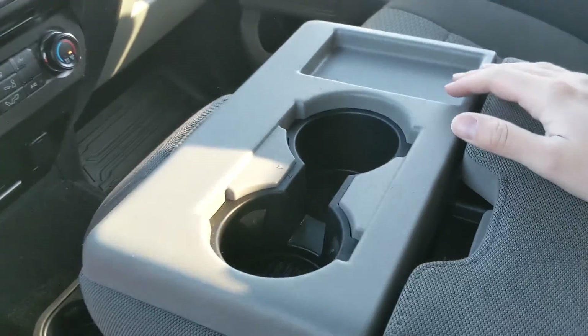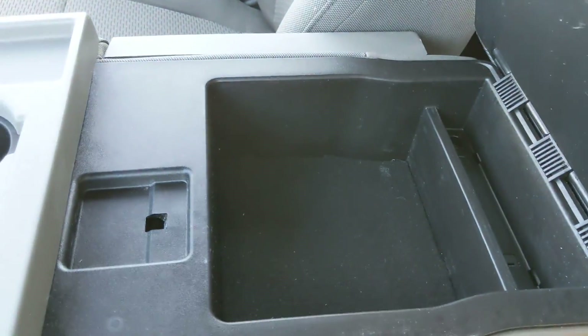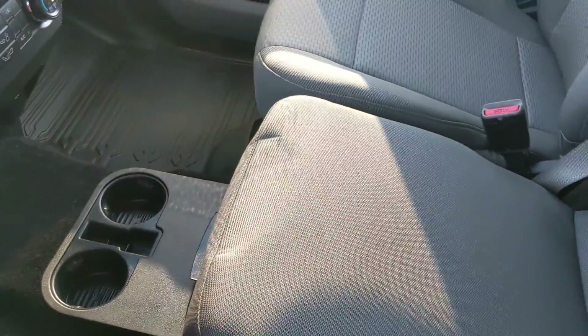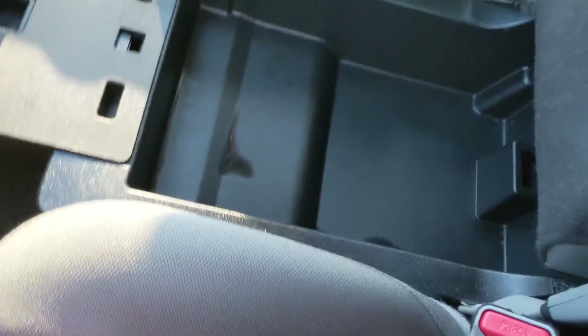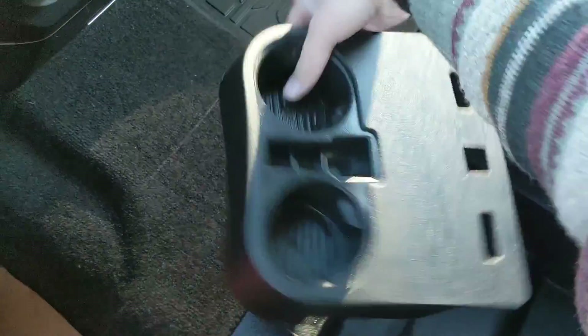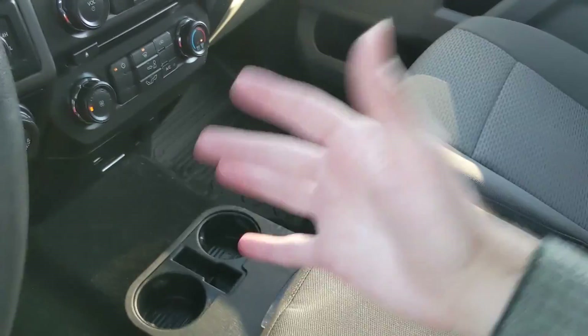Moving on to your center console area, you have two cup holders, a cubby, and your center compartment slash armrest, which is pretty spacious. This flips up and out of the way to become your fifth passenger seat and sixth seat overall, so there's plenty of seating in this truck. You also have another compartment underneath for even more storage, and these cup holders can of course be stowed away so you can still have drinks while this seat is folded up — four cup holders in total.